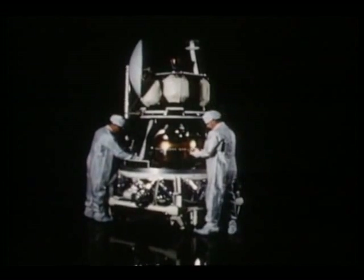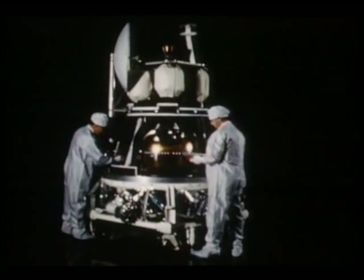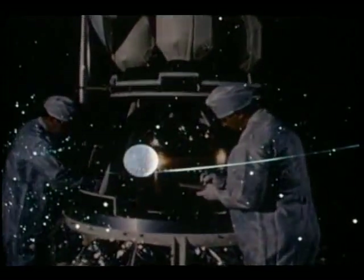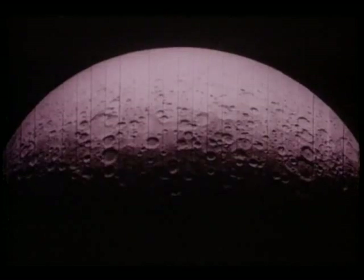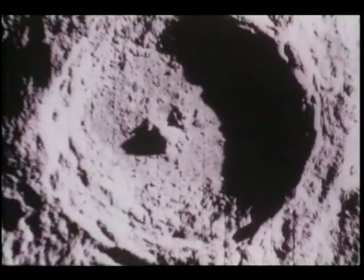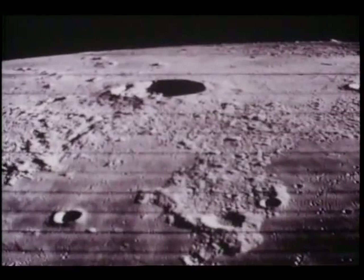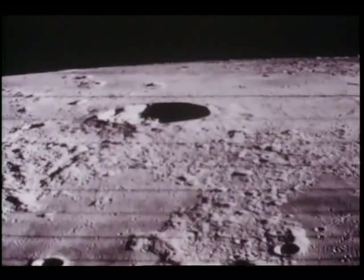But the Surveyors were not alone. Three picture-taking Lunar Orbiters gave scientists a different perspective as they circled above the moon — pictures from a distance and pictures close up, pictures revealing the lunar surface in remarkable detail. The kind of detail needed before men land there.